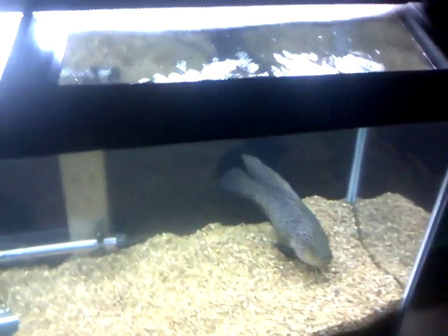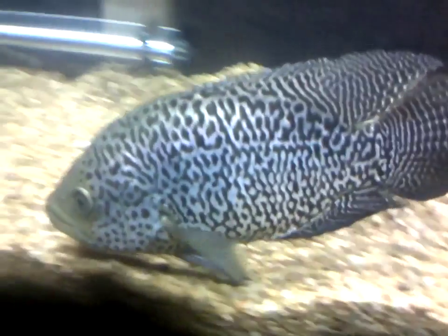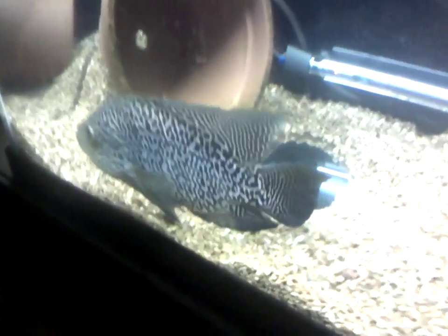So obviously my favorite fish is Poseidon, my big male jaguar cichlid. He's got some stunning colors right now. Why is he my favorite fish? Well, first of all, look at that pattern — that color is just brilliant. He's also got a great personality.